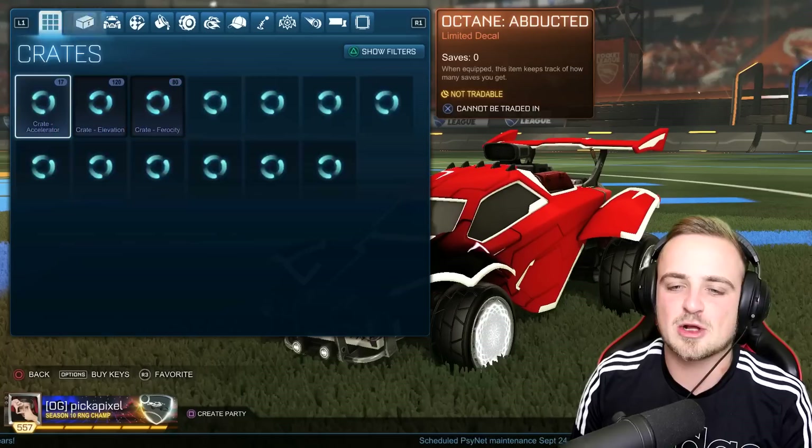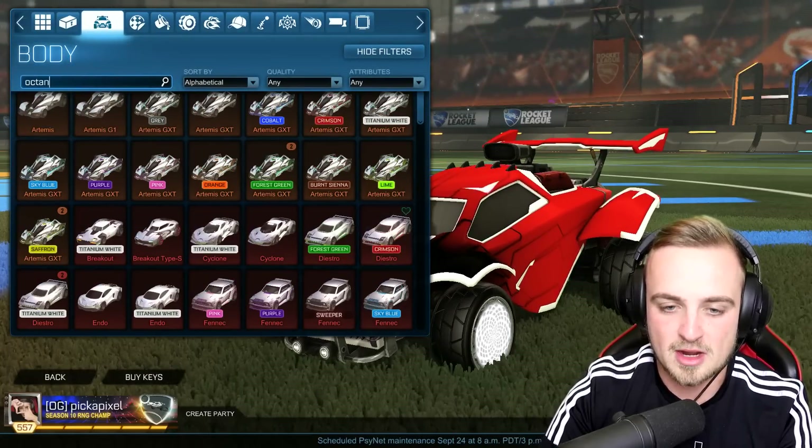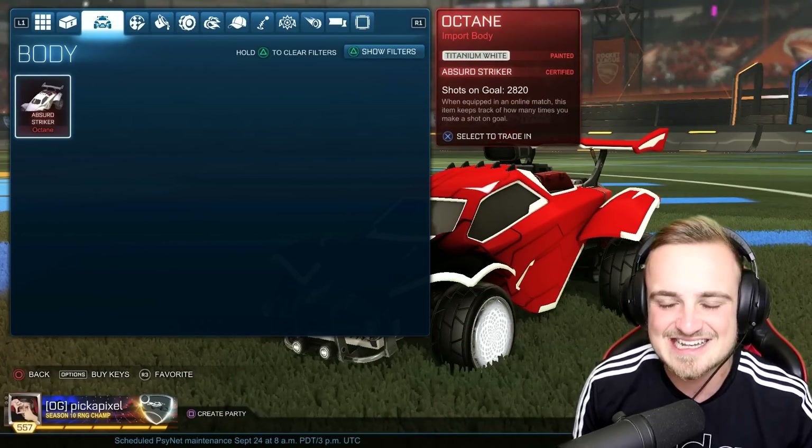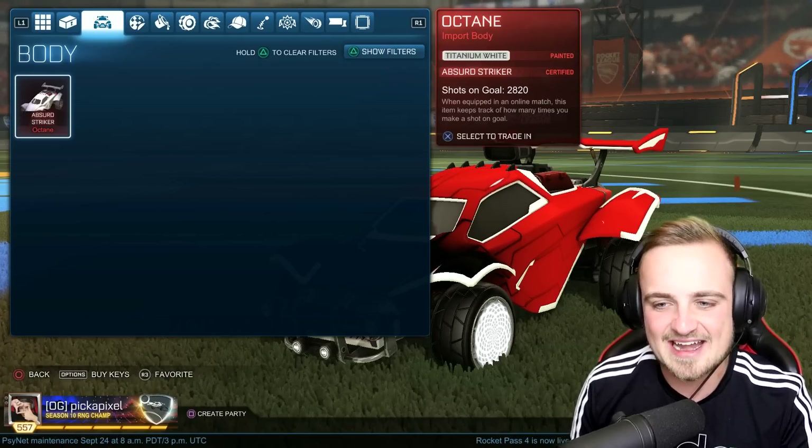Recently we sold every single octane in my inventory, minus the one that I do like to use. We've only got the white striker, so we're starting from a clean slate, looking for some awesome painted items.